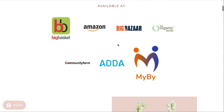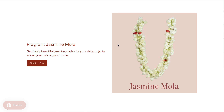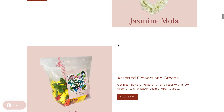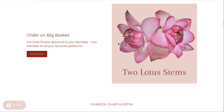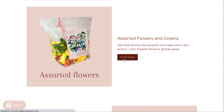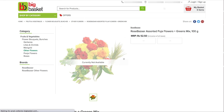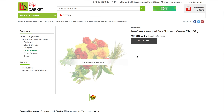Another way that you can order from Big Basket is to scroll further down, where you can see individual products like the Jasmine Molla, the Assorted Flowers with Greens, or the two lotus stems. For all of these products, you just have to click on the Shop Now button and it'll take you directly to that product's page on Big Basket so that you can add it to your cart.